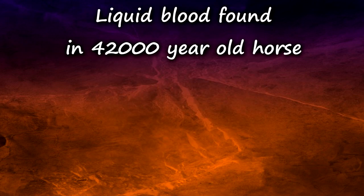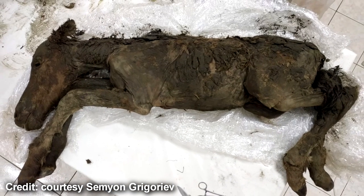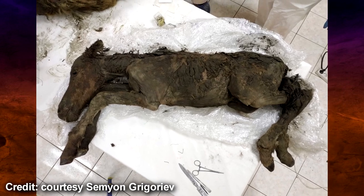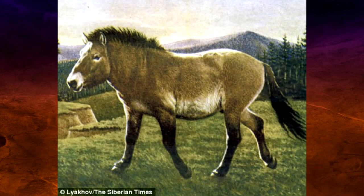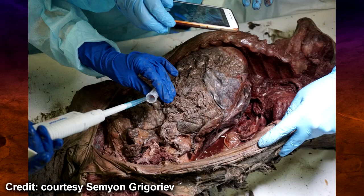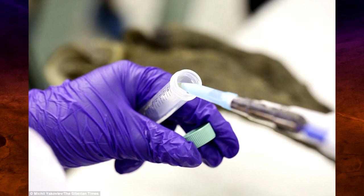The first story today: a 42,000-year-old horse foal was discovered frozen in the Siberian permafrost. It belonged to a species called the Lena horse and was extremely well preserved, containing preserved urine, gut contents, organs, and most surprisingly, the oldest liquid blood ever found.